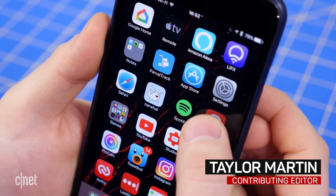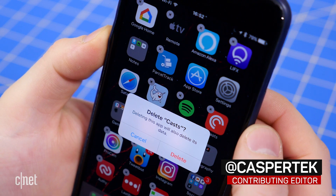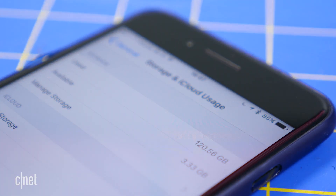When you start running short on space on your iPhone, you probably start deleting apps and offloading photos and videos to free up space. Since no one likes to be forced to delete apps or photos, here are a few things to try first.